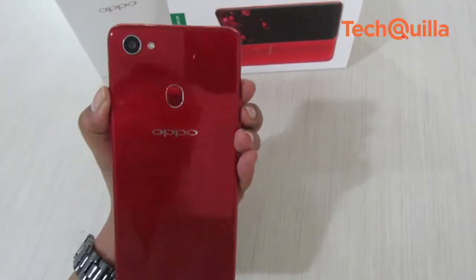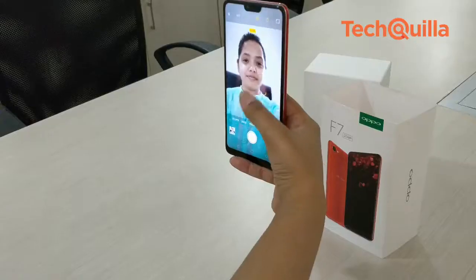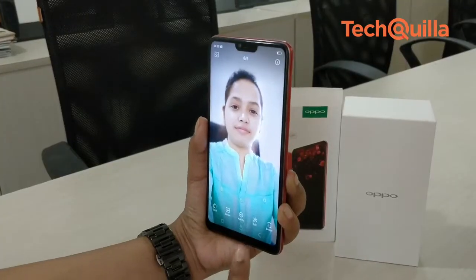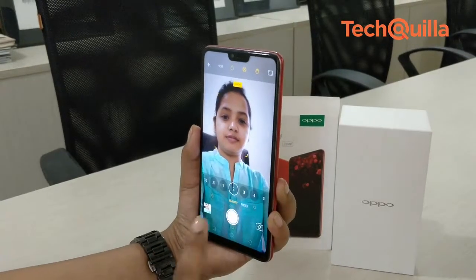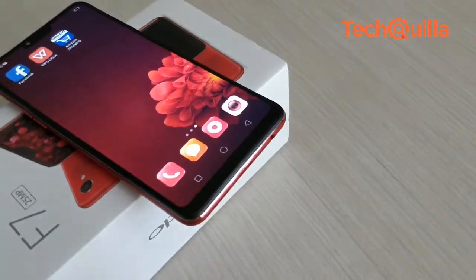The F7 has a smaller notch compared to iPhone X, which houses the sensors, the earpiece, and a 25-megapixel selfie camera with f/2.0 aperture. The 6.23-inch LCD IPS display with full HD plus resolution and 19:9 aspect ratio gives more screen space for viewing.